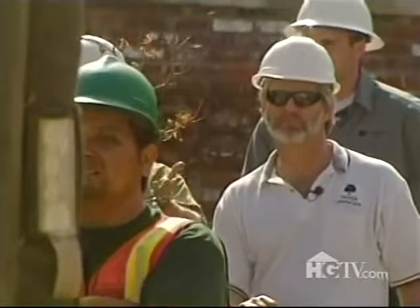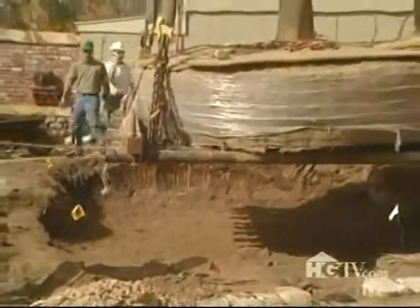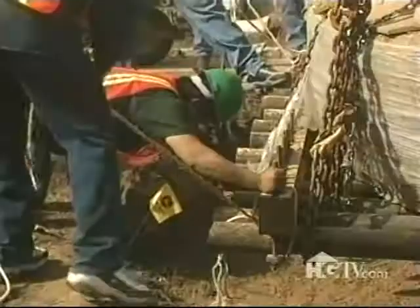The contractors couldn't have asked for better weather. Just two days ago, winds were howling here at around 30 miles an hour, and high winds can wreak havoc on a tree teetering high above a house. But thankfully, yesterday winds were calm.